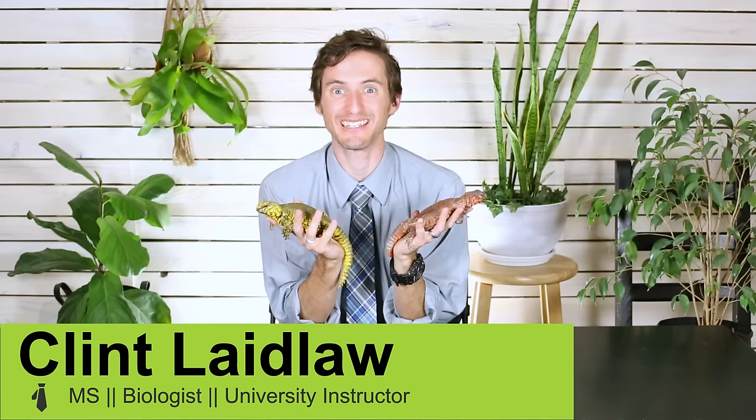Hi there! I'm here today with Casey and April who are Uromastyx lizards. Uromastyx lizards are one of the best pet reptiles, pet lizards at the very least, in the world.